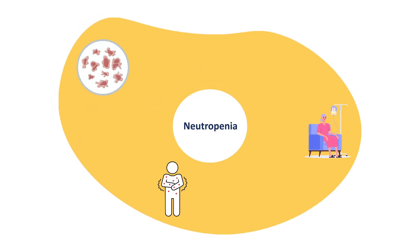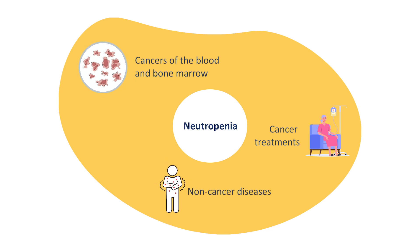Common causes of neutropenia include cancer treatments, cancers of the blood and bone marrow, and non-cancer diseases.